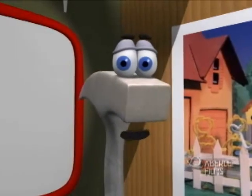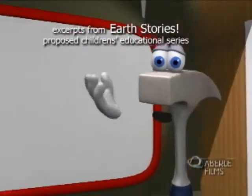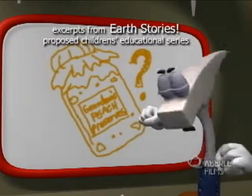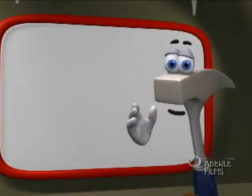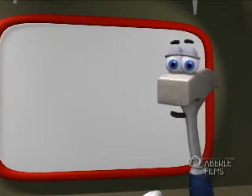As I said earlier, a fossil is the preserved remains of an ancient animal or plant. No, not peach preserves! But it can be something left behind by ancient animals, like burrows or droppings or footprints. These are called trace fossils.